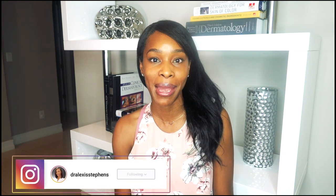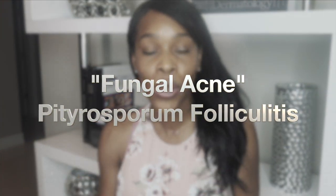Hi guys and welcome to my channel. My name is Dr. Alexis Stevens. I am a board-certified dermatologist with a background in cosmetic chemistry, and today we are going to be reacting to fungal acne, or Malassezia folliculitis.